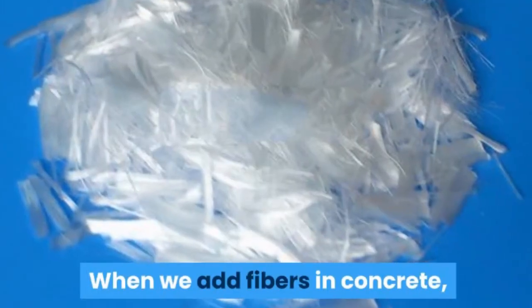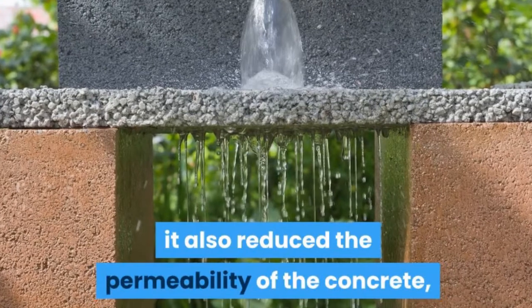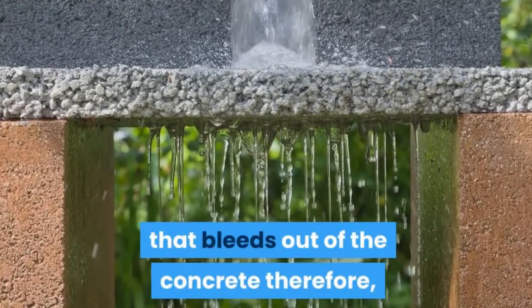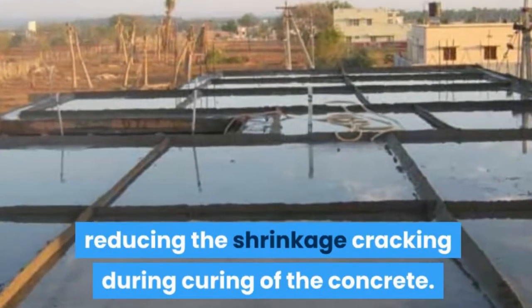When we add fibers in concrete, it reduces the permeability of the concrete, which tends to limit the amount of water that bleeds out of the concrete, therefore reducing shrinkage cracking during curing of the concrete.